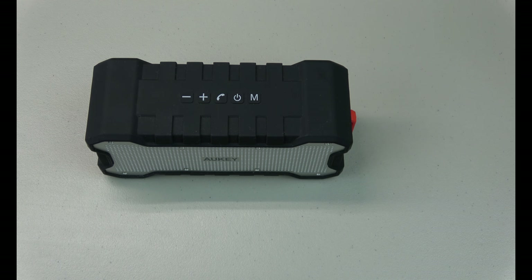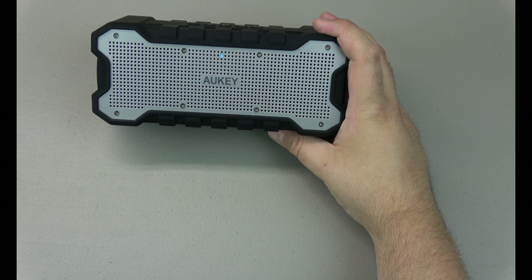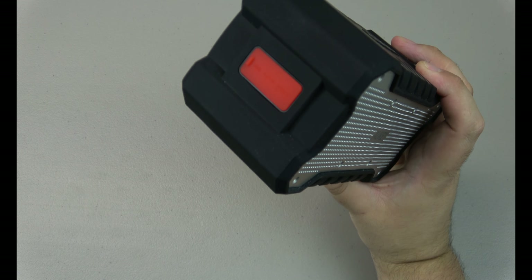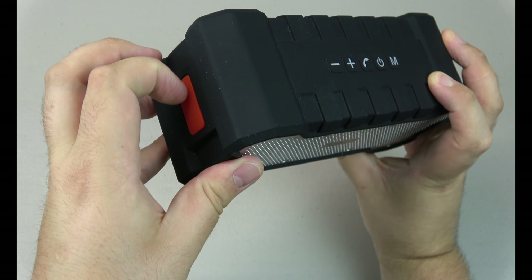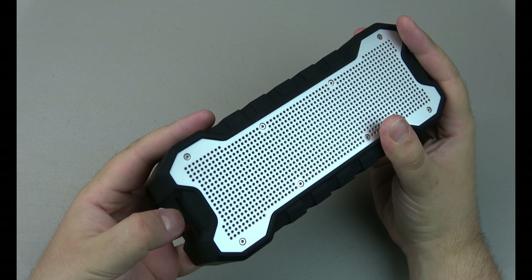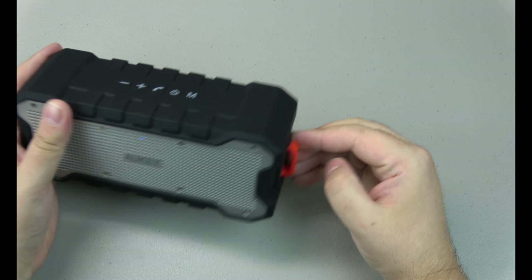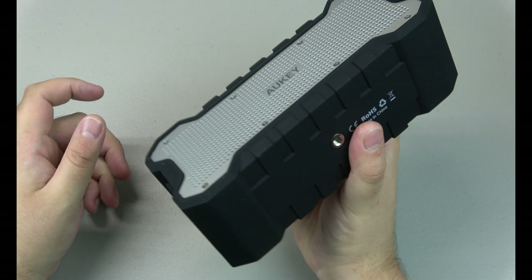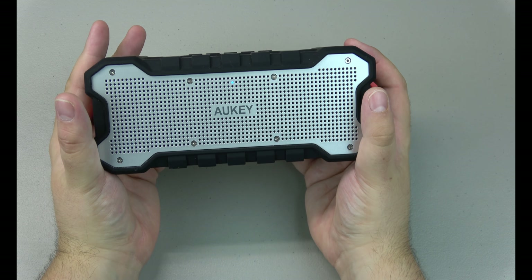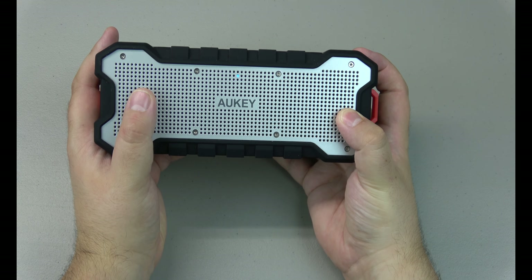I have no complaints about this speaker. It has a ridiculous battery life — I forget the exact claim, but it will last you through any event you probably have. Just remember to charge it afterwards. It also has a dust jacket here covering the USB port — it's waterproof, or water-ish proof. You can hang it from a carabiner, but this thing is like two pounds so I don't know if you want it hanging from anything. Super happy with this — very awesome speaker from Aukey. Aukey is another company I just recently found this year and I am happy with everything I've gotten from them.